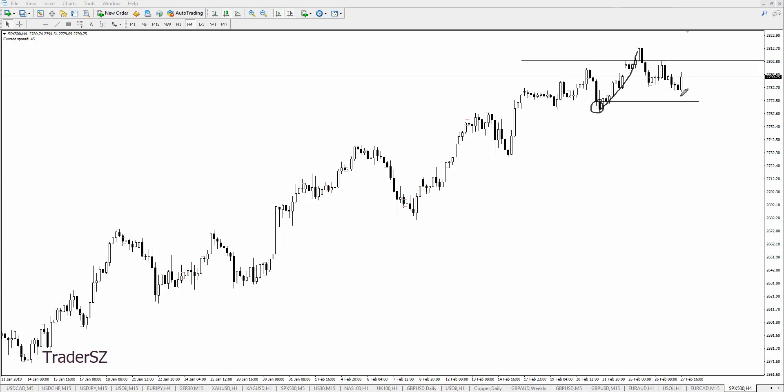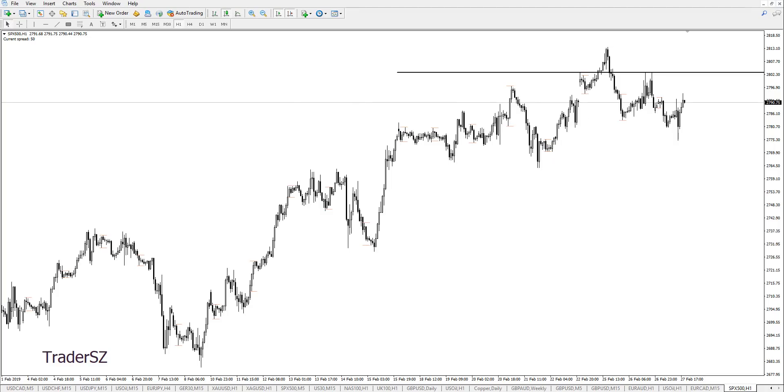Let's break it down even further on the H1. We came down and took out this low here, then pushed up and made a higher high. Now that we've taken liquidity from these lows, whatever the pullback is, I want price to stay above here. So I'm establishing an invalidation level — I can get tighter later, but that's what I'm establishing now.